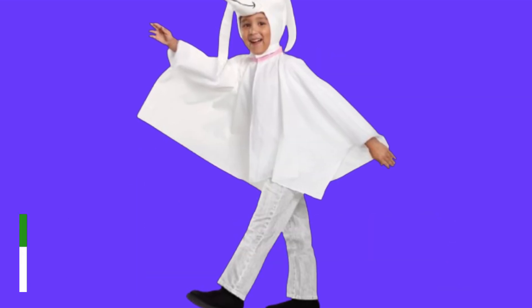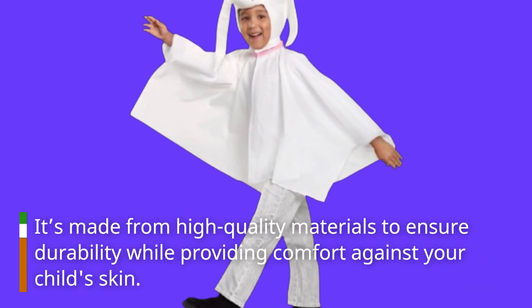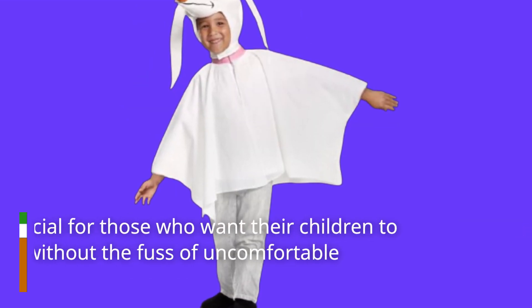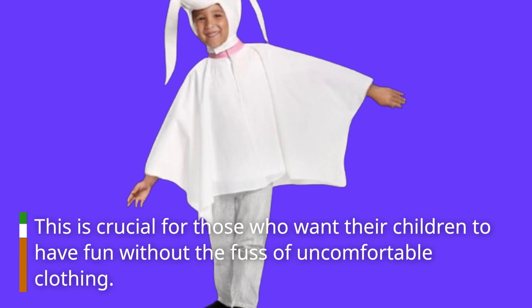It's made from high-quality materials to ensure durability while providing comfort against your child's skin. This is crucial for those who want their children to have fun without the fuss of uncomfortable clothing.